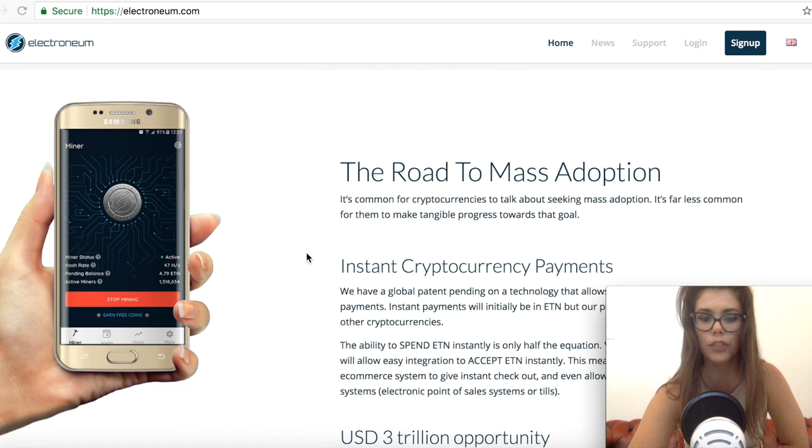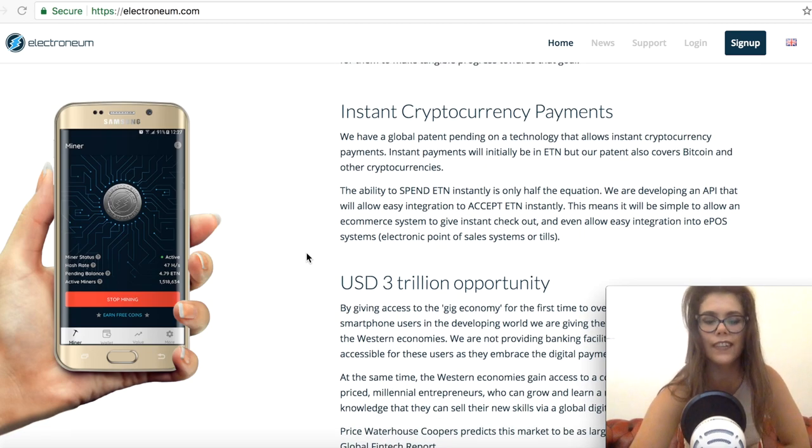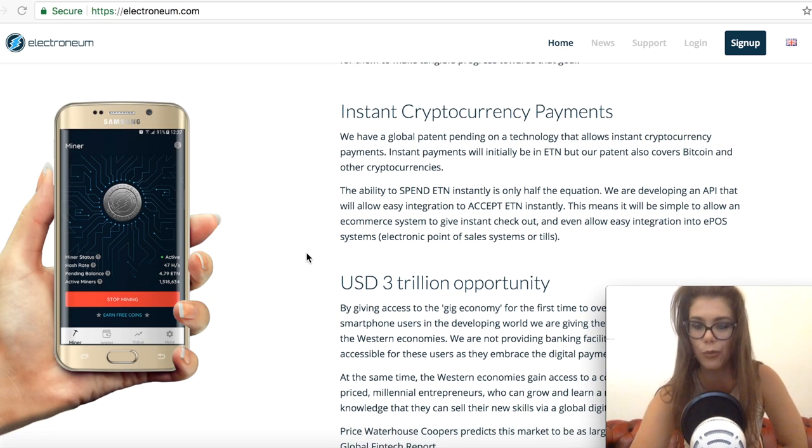One of the first things is that Electronium launched its instant payments. Just like every other blockchain project, it looks to change the world with its platform, and Electronium sees the instant payment as the first step in changing the world.